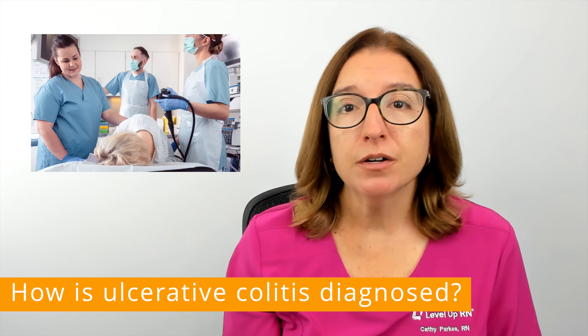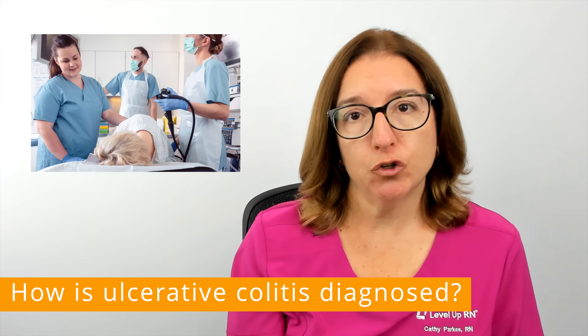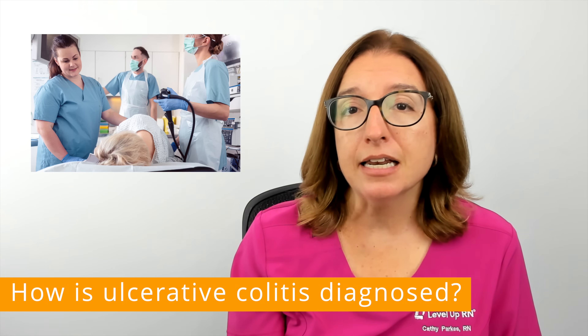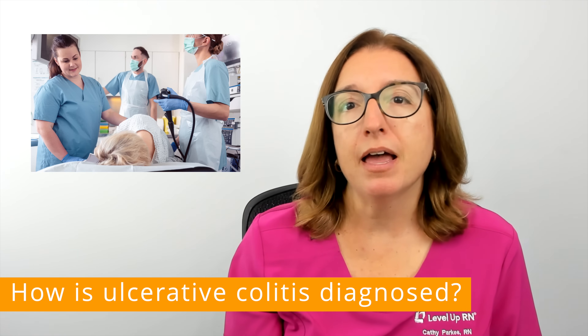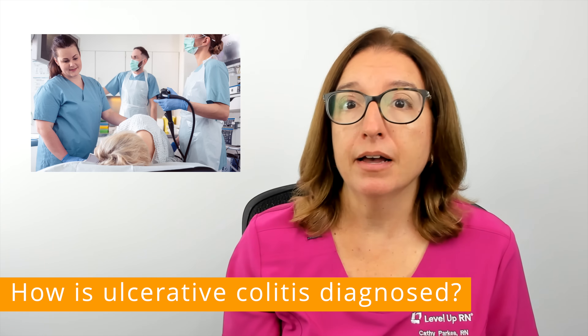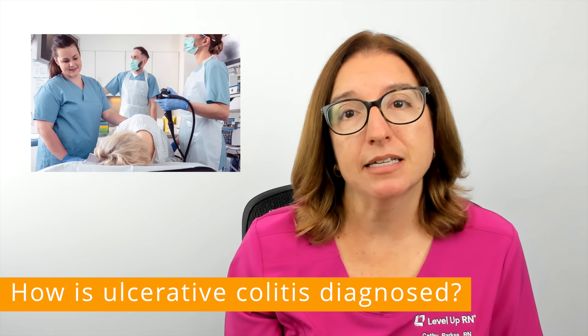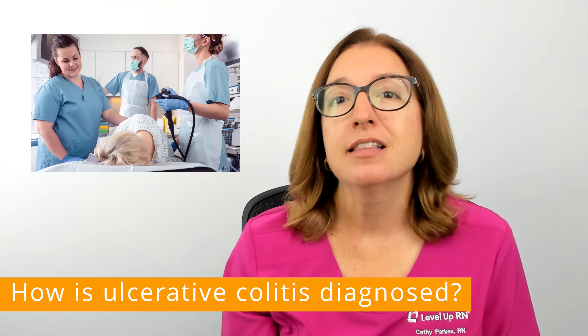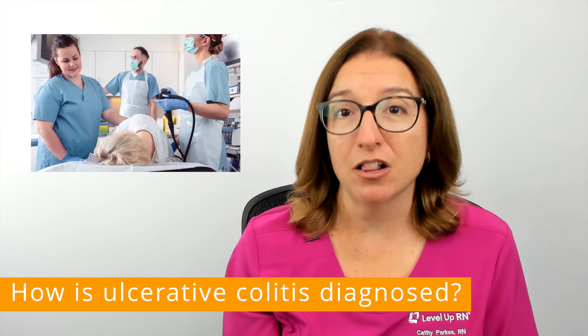During this procedure, a thin, long tube with a light and camera on the end is inserted into the anus to examine the rectum and large intestine. A biopsy is obtained by removing a very small piece of tissue from the inside of the large intestine, and after the procedure, this tissue is analyzed by a pathologist.